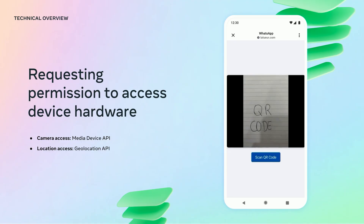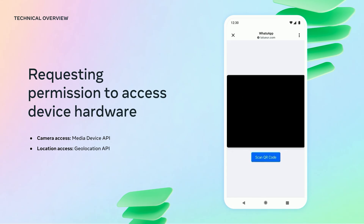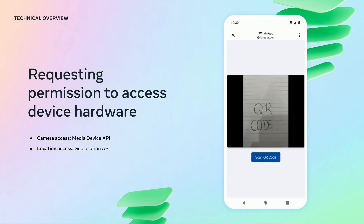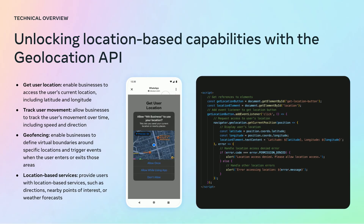Looking at the device hardware usage, native browser libraries will be available for requesting access to device hardware. Camera access can be used to scan QR codes, take photos and videos. Location access can be used to customize the experience based on the user's location. As you can see in this example, the Geolocation API is available for businesses to ask user permission to access the device location. On the right, you can see an example where a page requests the user's location and shows the coordinates back to the user, and users will have to go through the native permission request window to share with the business.